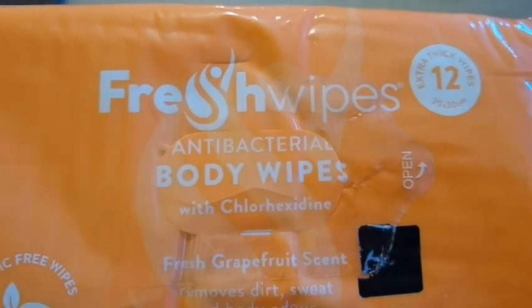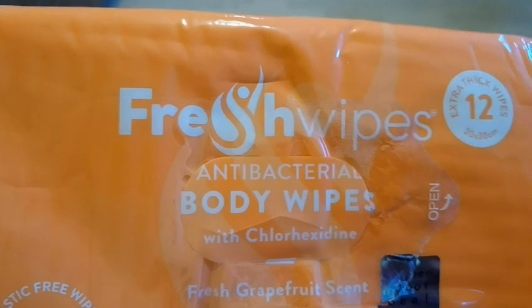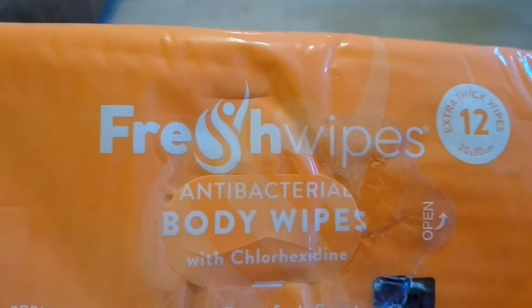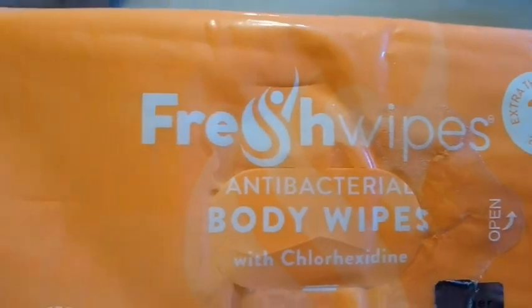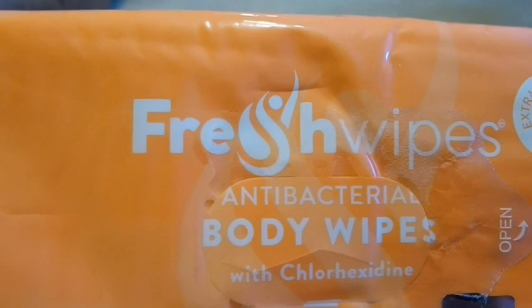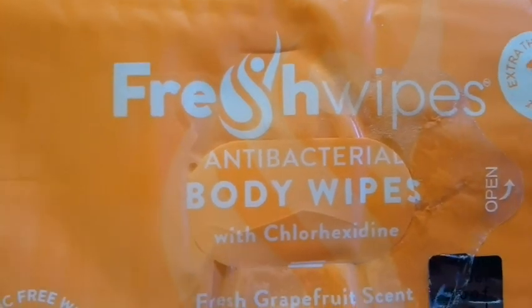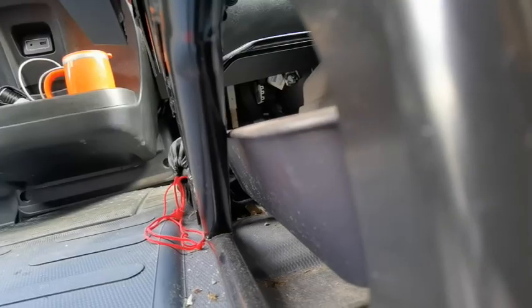These are a must in your van — a must-have. I'll put a link in the description below. That's number one tip for van life. They're about four pounds for a pack of 12, and the cloths are incredibly tough — you can't rip them. I'll put a link in the description down below.